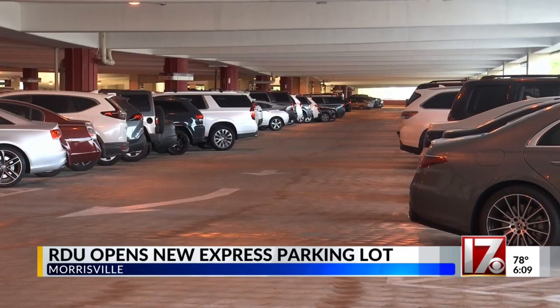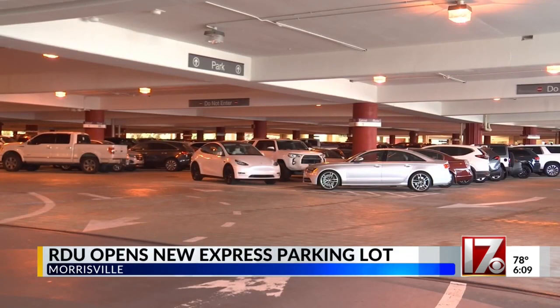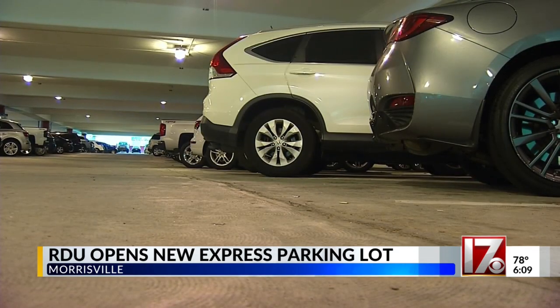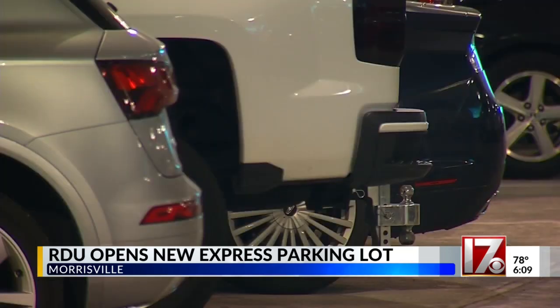We have some new parking options if you're flying out of Raleigh-Durham International Airport. RDU has opened a new express lot today, adding an additional 1,000 parking spaces. Park RDU Express offers shuttle services to the terminals 24 hours a day, as well as help with your luggage.